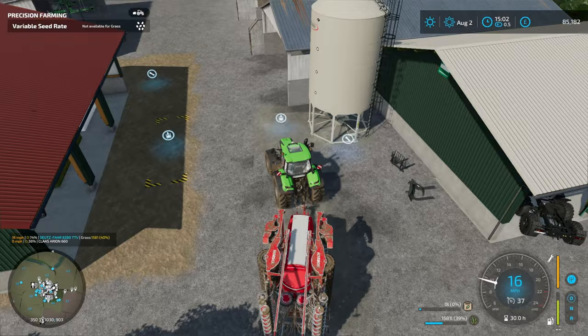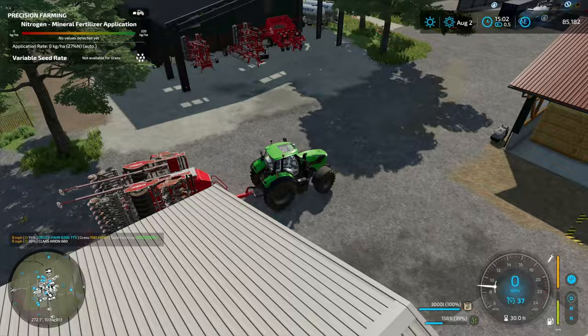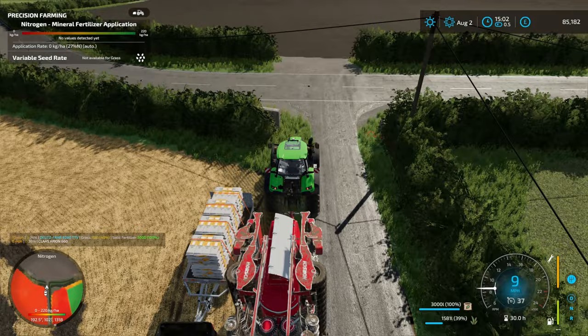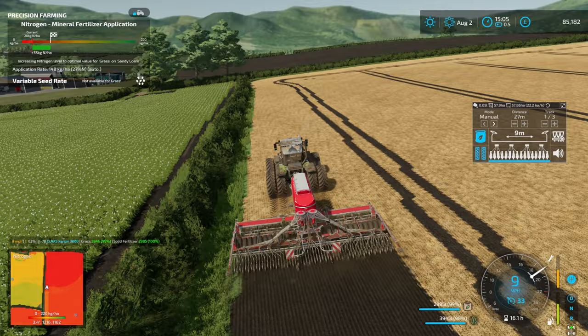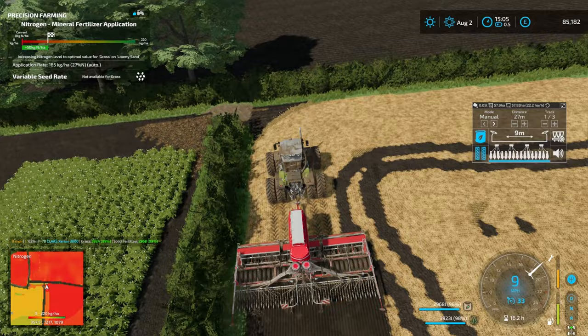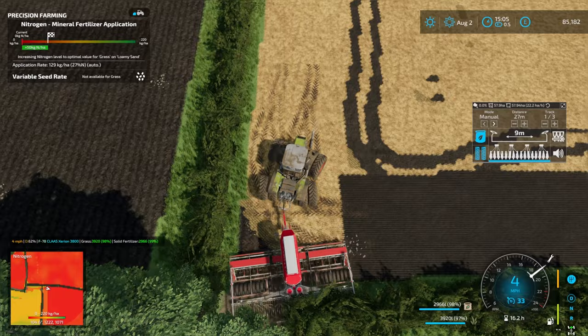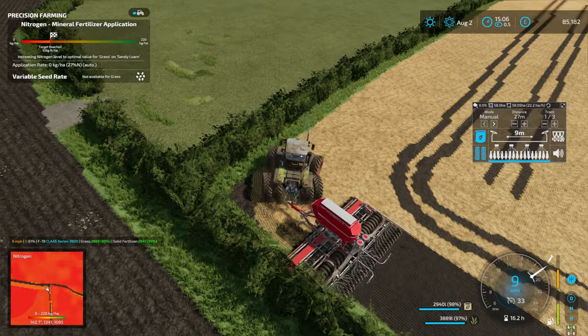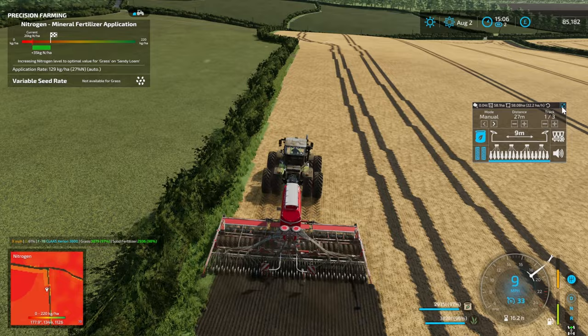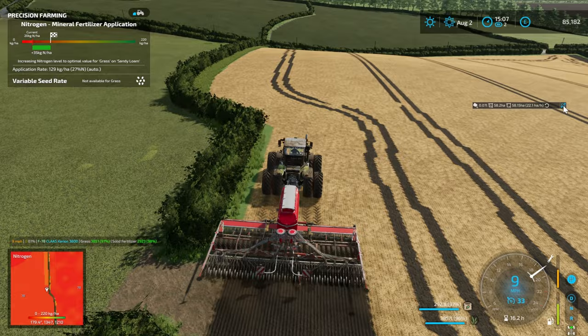I just repaired the tractors again — another 10 grand gone. The two grass fields that are on the hill are going to become arable fields next year, we need to plow those in soon. This field is going to go to grass seed. I had an issue with the Proceed HUD not coming up — I went into the save game and deleted the proceed.xml file, the game recreated it when I restarted and the HUD was back.